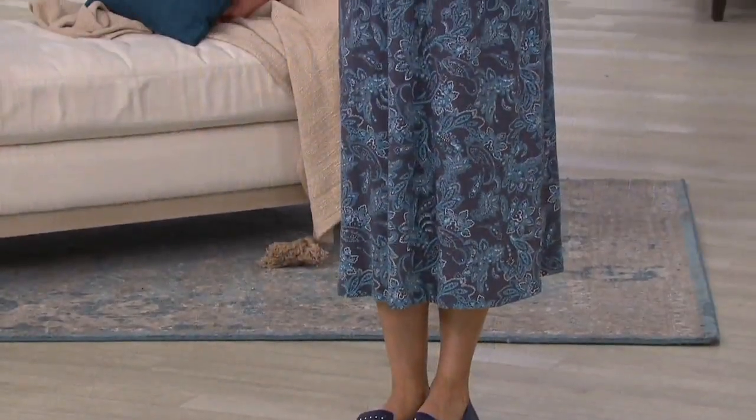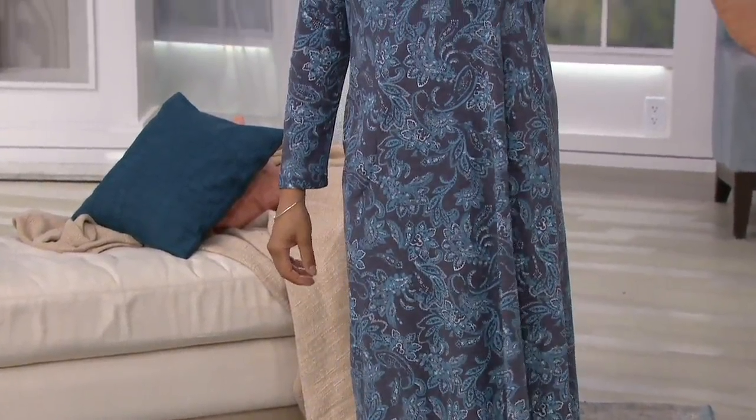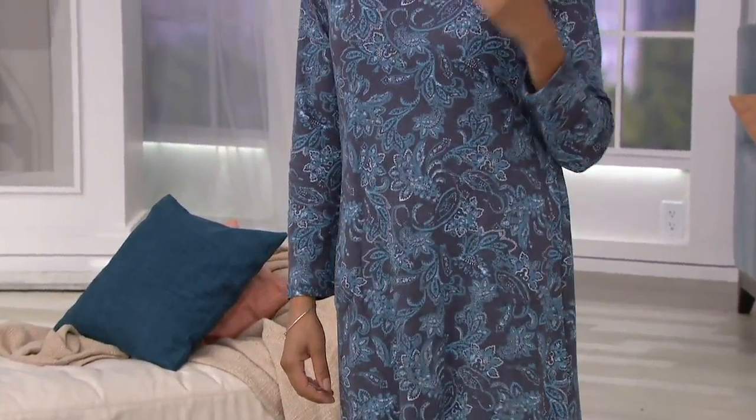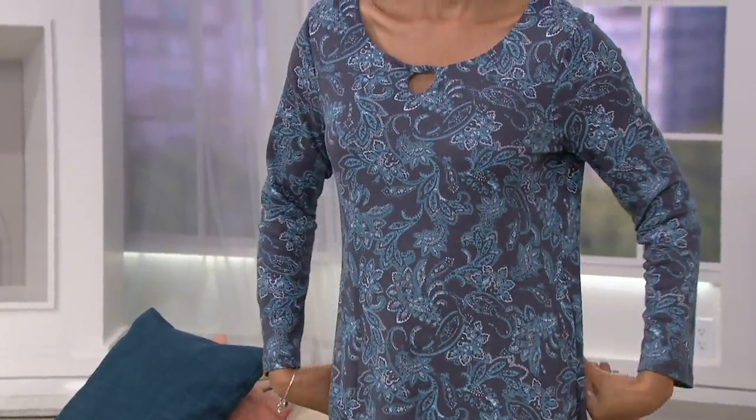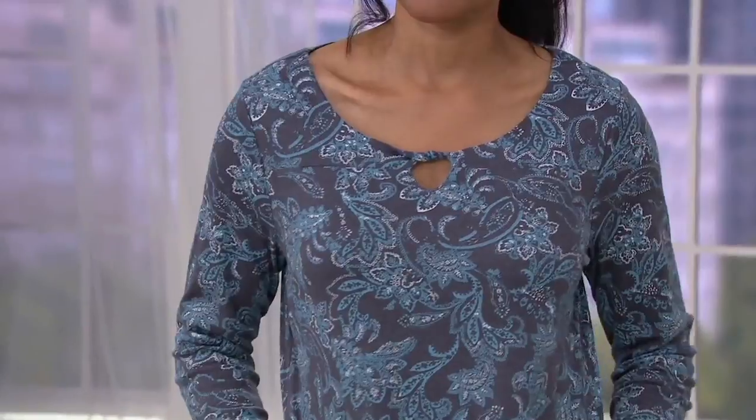If you're a pajama collector and you love Carol Hochman, maybe you are a nightgown collector. This one is one of our best nightgowns for winter. These are difficult to find. Long sleeve in our interlock fabric — so very popular.